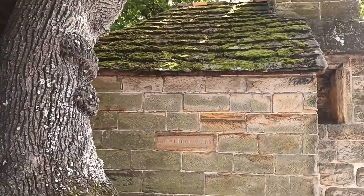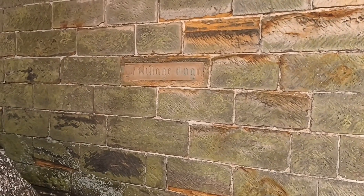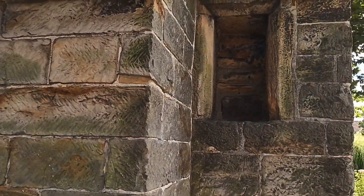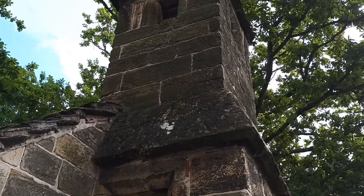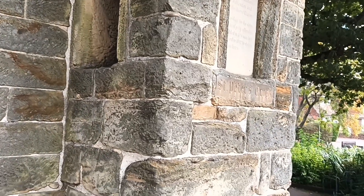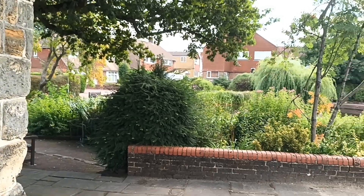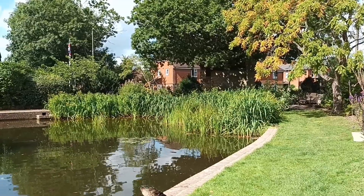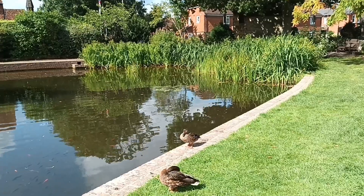As you can see on this wall here, the village cage. Having made our full circle around the building, we're back to where we started. So that concludes our look at the cage in the village of Lingfield — and nice sound effects from the ducks as well.